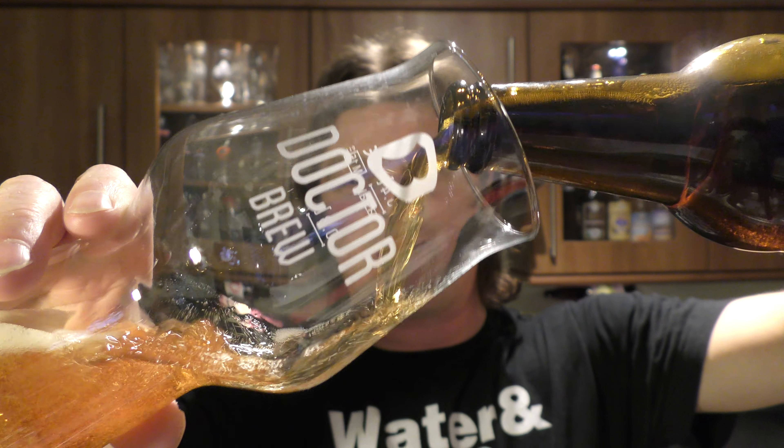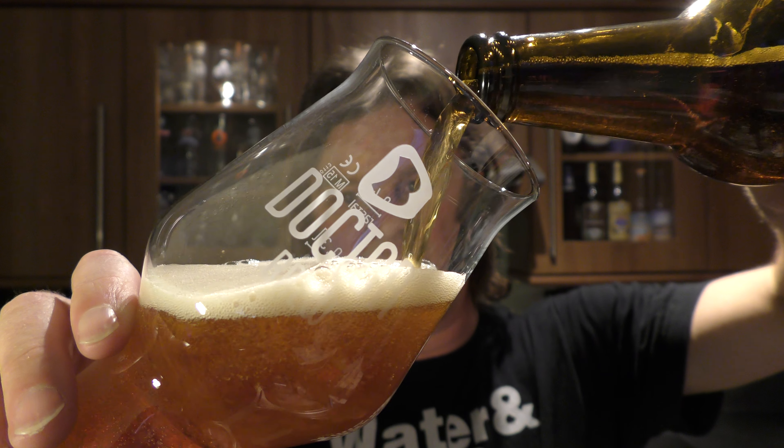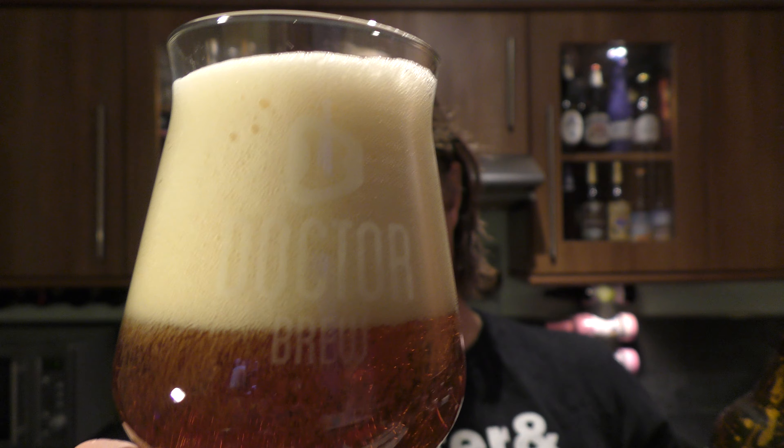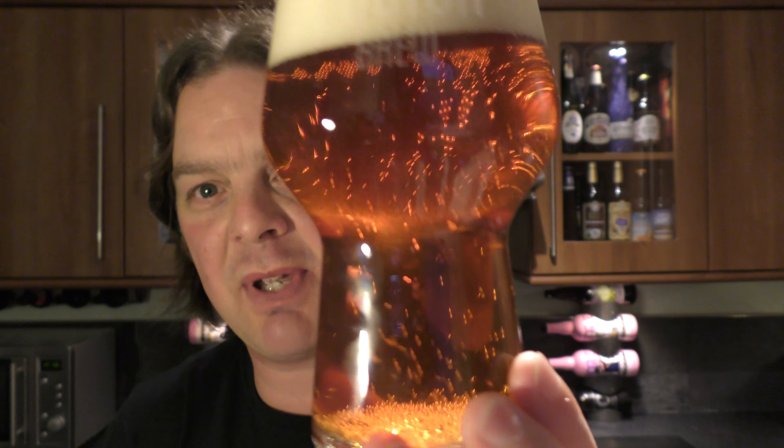Lots of smoke on the opening — 90 IBUs. I do love these Polish IPAs, they do kind of rock my world. Beer in the glass, it's a lovely golden coloured ale. Nice levels — wow, look at that beer developing in the glass. Look at the carbonation, and look how clear the beer is.